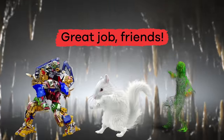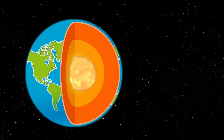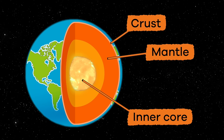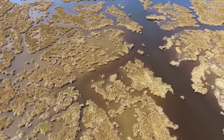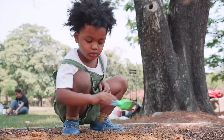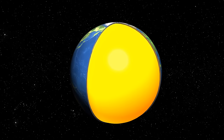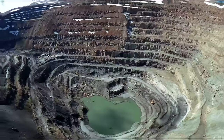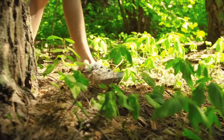Great job, friends! The earth is a massive planet with four main layers: the crust, mantle, inner core and outer core. The next time you are outside, take a minute to examine the ground you are walking on, and maybe even take a minute to dig a hole in the ground. That way, you can remember all about what you learned today, and how you are just barely scratching the surface of what is underneath your feet.